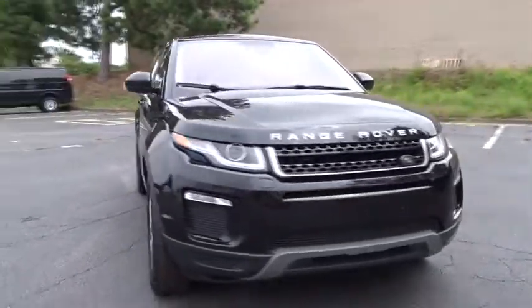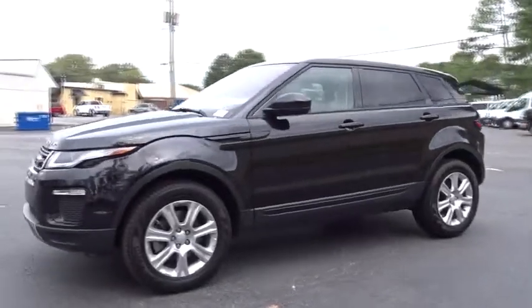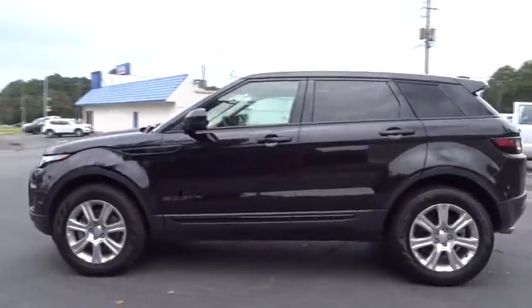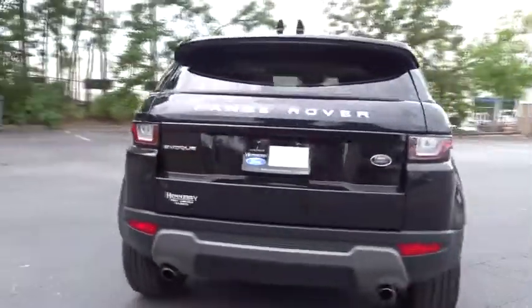The 2017 Land Rover Evoque. The Range Rover Evoque is the lightest and most fuel-efficient Range Rover to date, continuing our commitment to environmental sustainability. This vehicle has less than 35,000 miles.